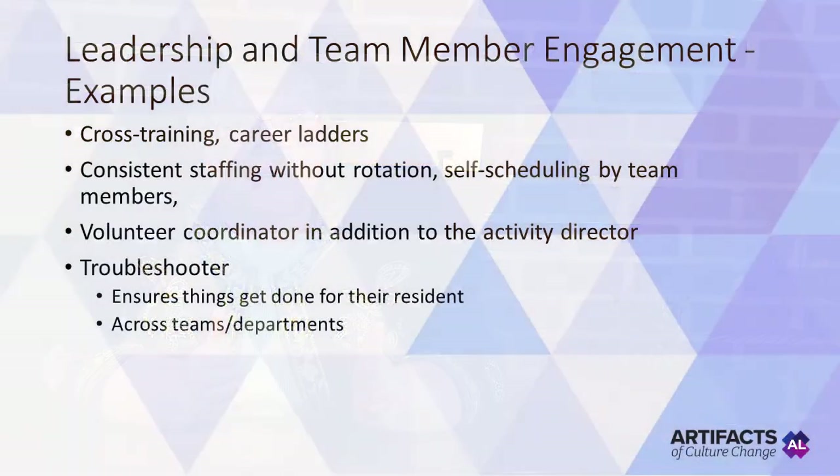More examples of leadership and team member engagement: cross training of team members, career ladders, consistent staffing without rotation, self-scheduling by team members, a volunteer coordinator in addition to the activity director, and a troubleshooter — that is, each resident has an assigned team member.